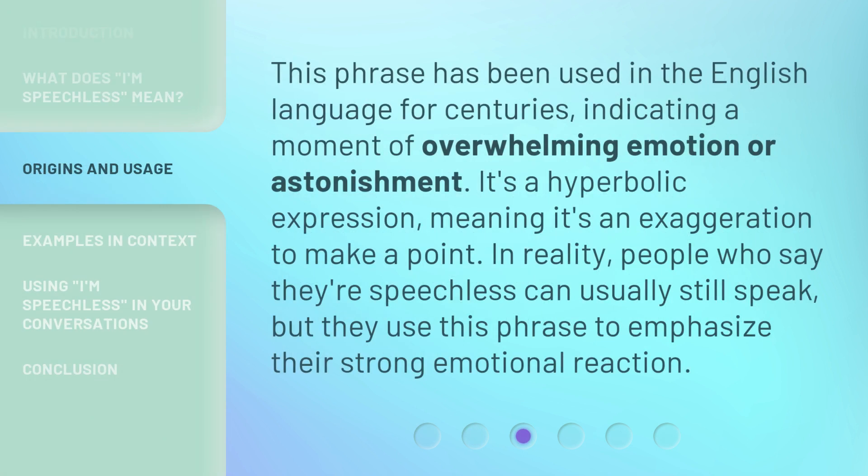This phrase has been used in the English language for centuries, indicating a moment of overwhelming emotion or astonishment. It's a hyperbolic expression, meaning it's an exaggeration to make a point. In reality, people who say they're speechless can usually still speak, but they use this phrase to emphasize their strong emotional reaction.